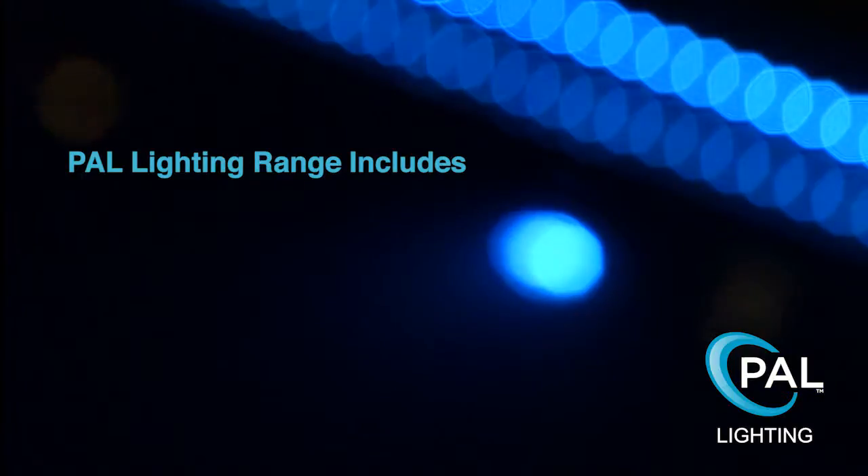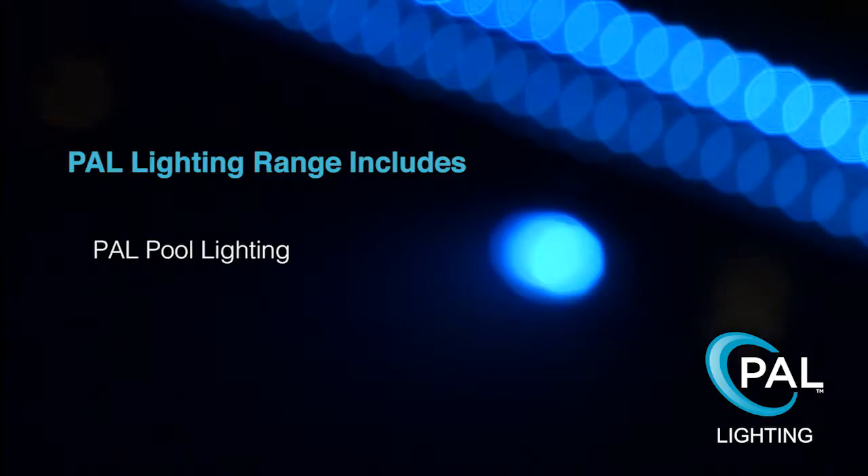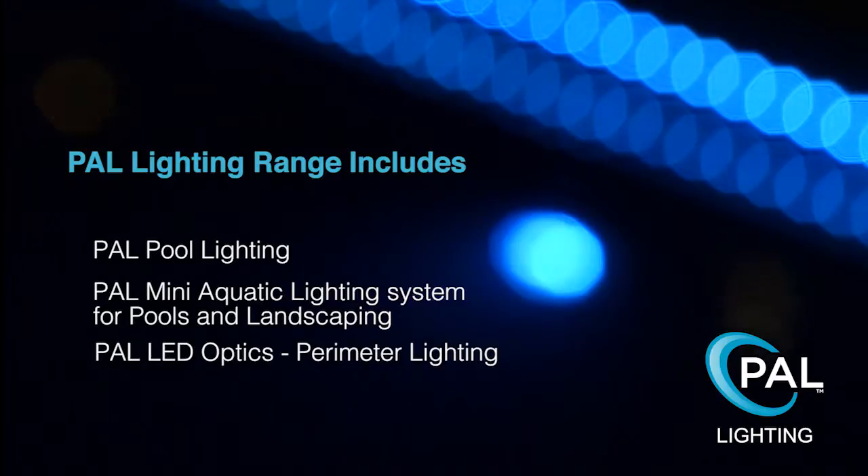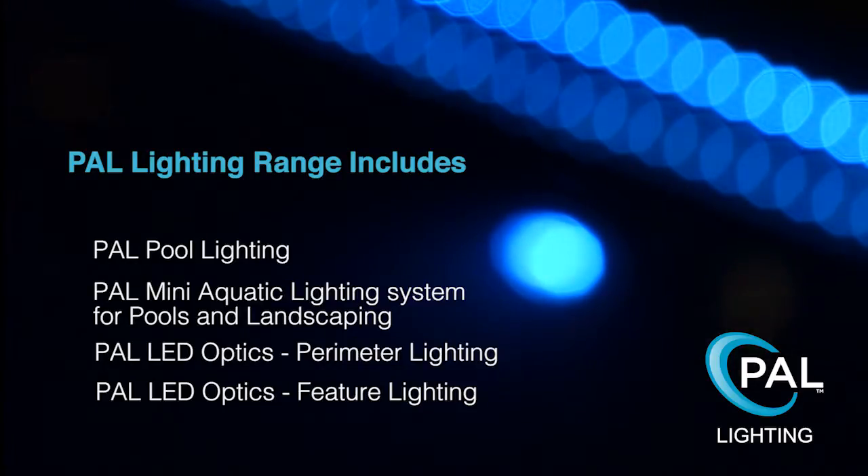The PAL Lighting range includes PAL Pool Lighting, PAL Mini Aquatic Lighting System for Pools and Landscaping, PAL LED Optics Perimeter Lighting, and PAL LED Optics Feature Lighting.